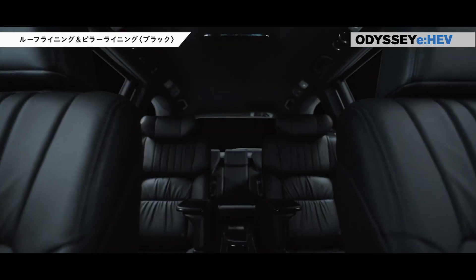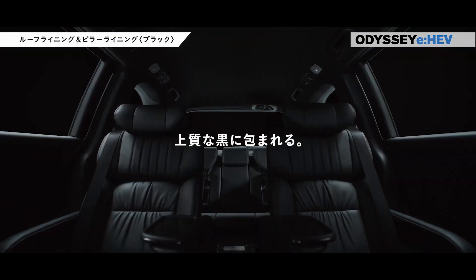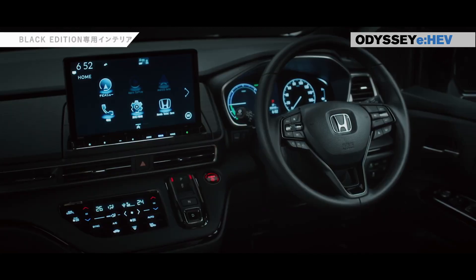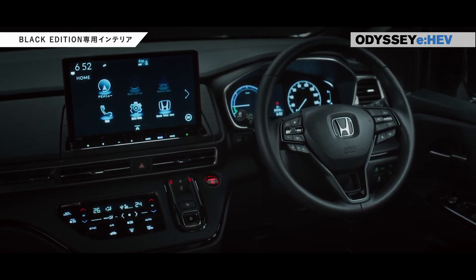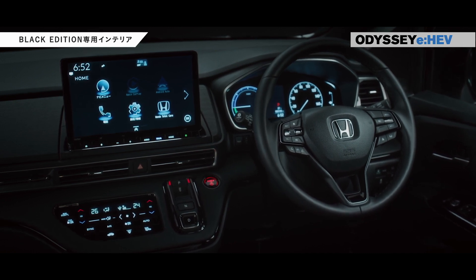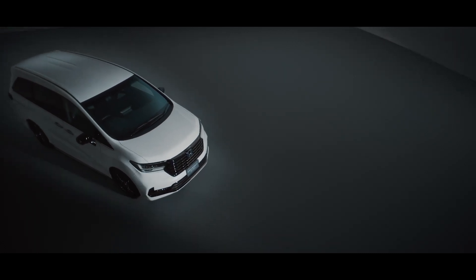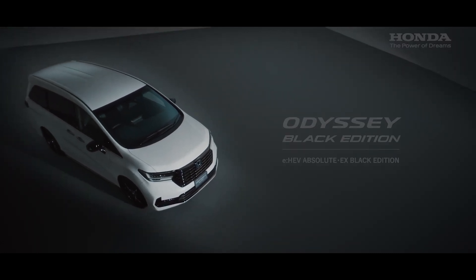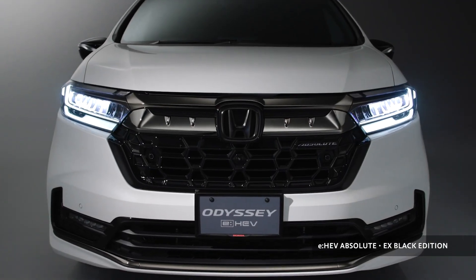Step inside the Odyssey and you'll discover a world of comfort and sophistication. The spacious interior is a testament to Honda's commitment to providing an elevated driving experience. The interior is thoughtfully designed, ensuring a harmonious blend of functionality and aesthetics. From the choice of materials to the placement of controls, every detail reflects the pursuit of excellence in interior design.